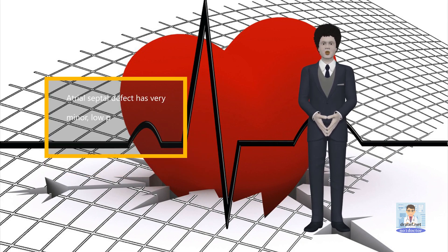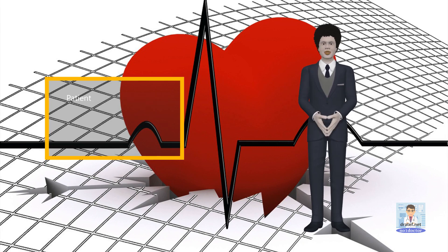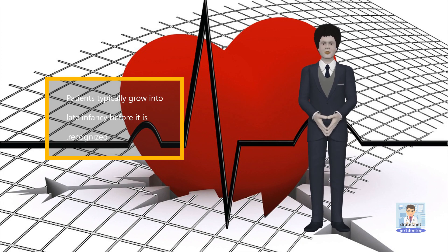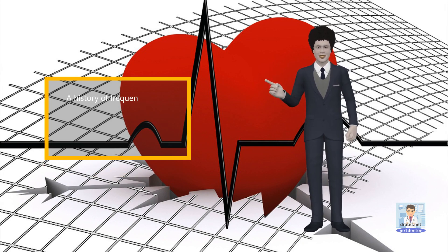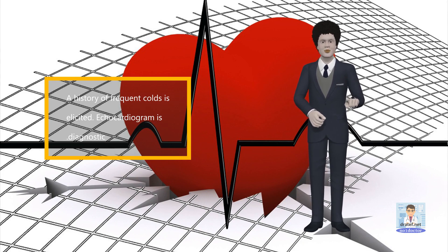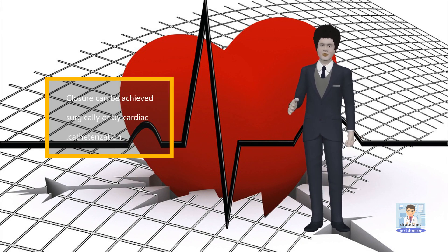Atrial septal defect has a very minor, low-pressure, low-volume shunt. Patients typically grow into late infancy before it is recognized. A faint pulmonary flow systolic murmur and fixed split second heart sound are characteristic. A history of frequent colds is elicited. Echocardiogram is diagnostic. Closure can be achieved surgically or by cardiac catheterization.